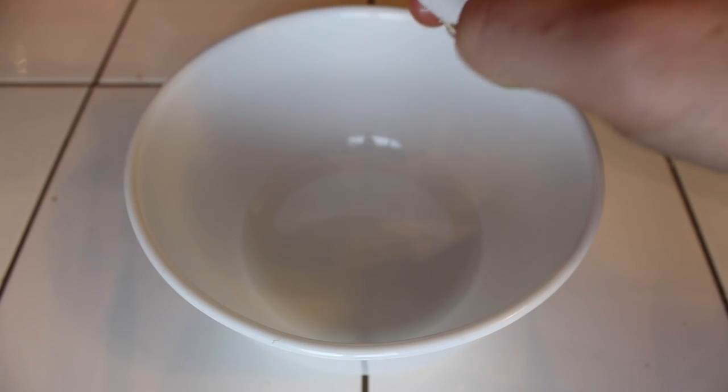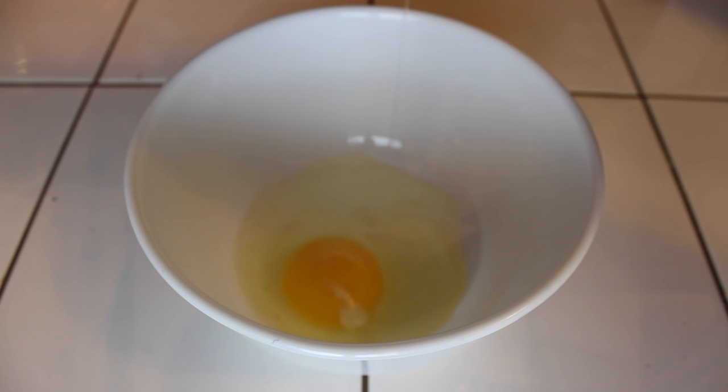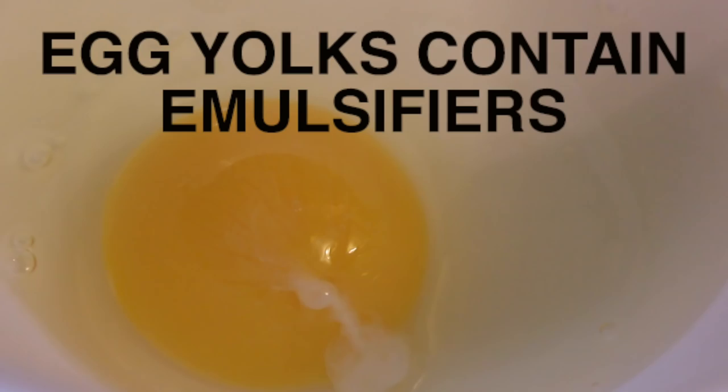Hence why when you use a lotion, it's not just oil and water flying all over the place. And bonus fun fact: if you've ever wondered why eggs are used in a lot of different baking recipes, it's largely because of the emulsifier found in their yolk. But also, let's be real — eggs are super delicious.